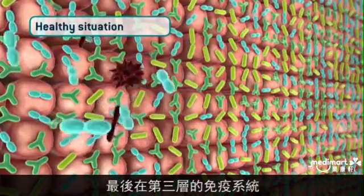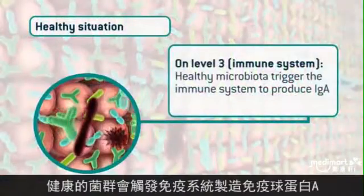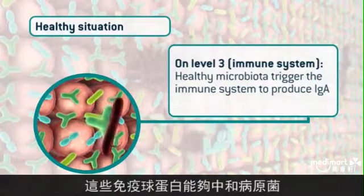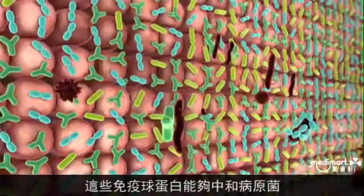And last but not least, level three — the immune system. In a healthy situation, healthy microbiota trigger the immune system to produce immunoglobulin A. These immunoglobulins have the power to neutralize pathogens.